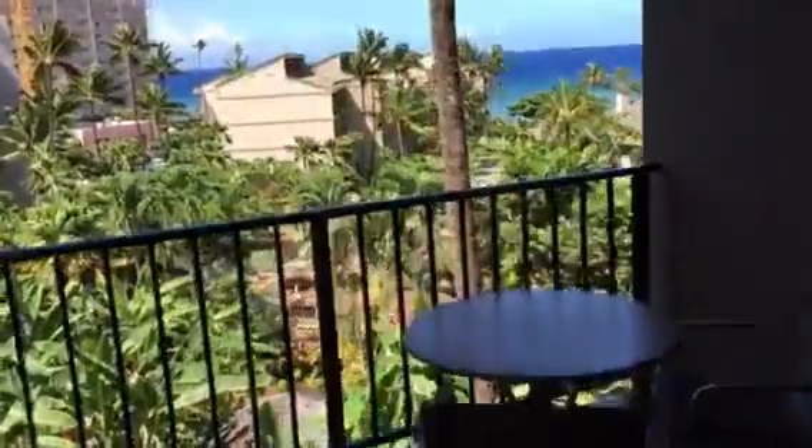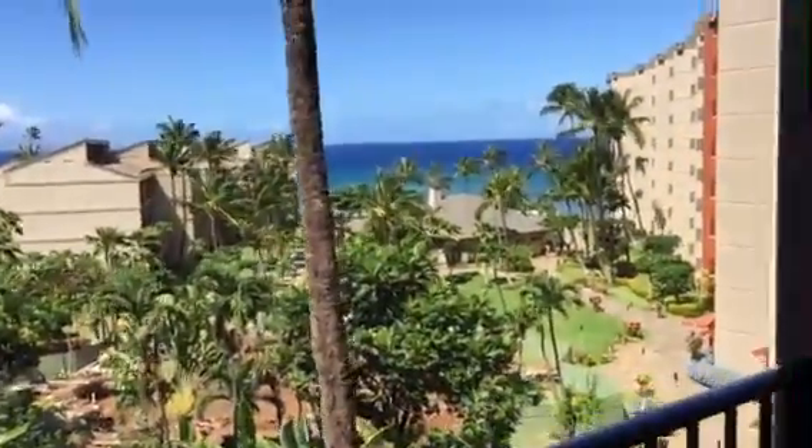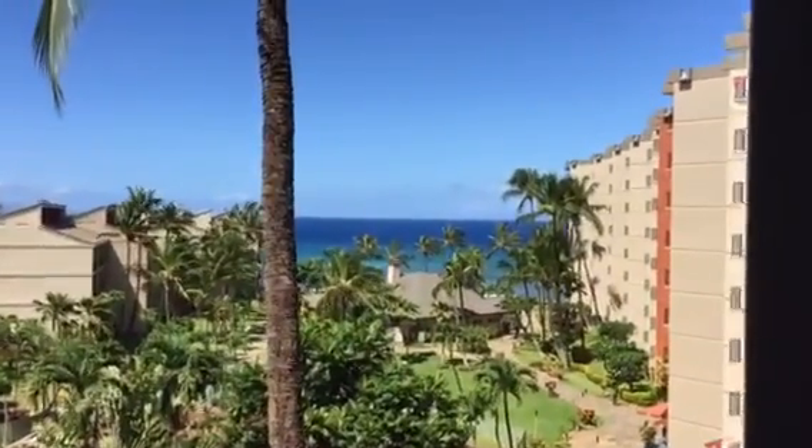Sorry about the noise — there's construction with weed whackers outside. But this view is really sensational.